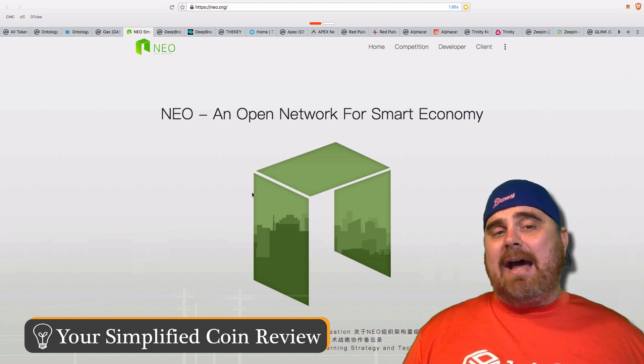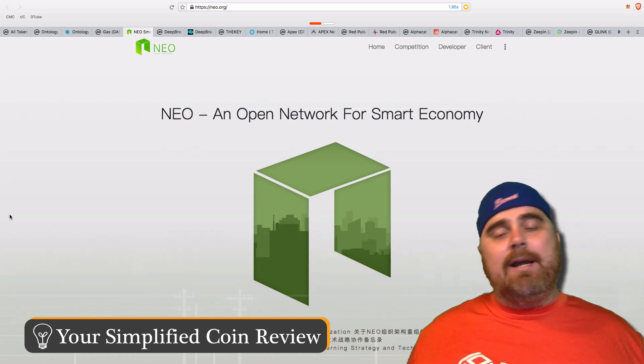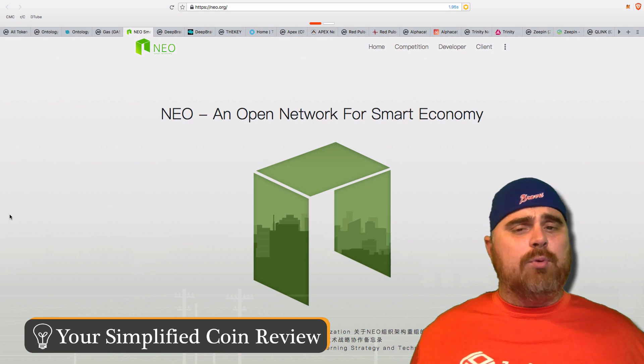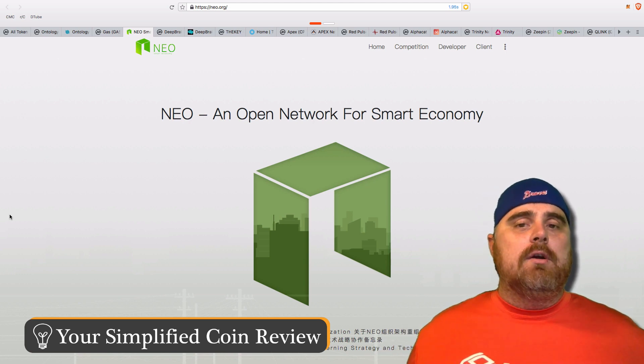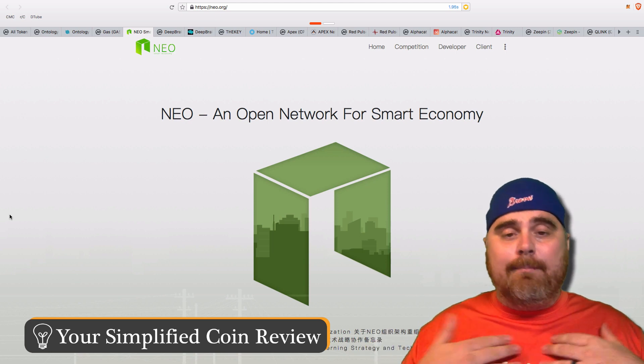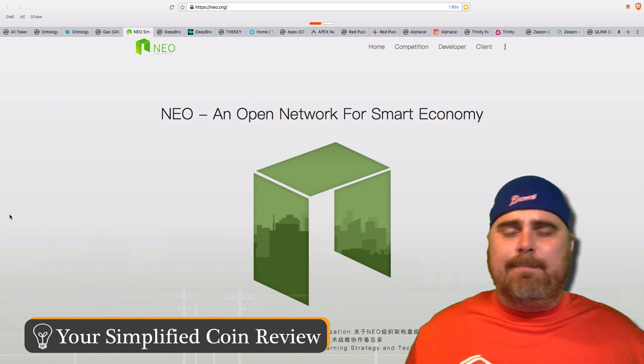Everything is dependent on Bitcoin right now, but if you separate Bitcoin out, these two seem really tethered at the hip. So — and this is not financial advice — I would say that if you're looking for a NEP5 token to invest in, GAS would probably not be the one, because it's almost redundant. If you want to invest in NEO, just invest more in NEO. There's no real reason in my mind to have both of them.